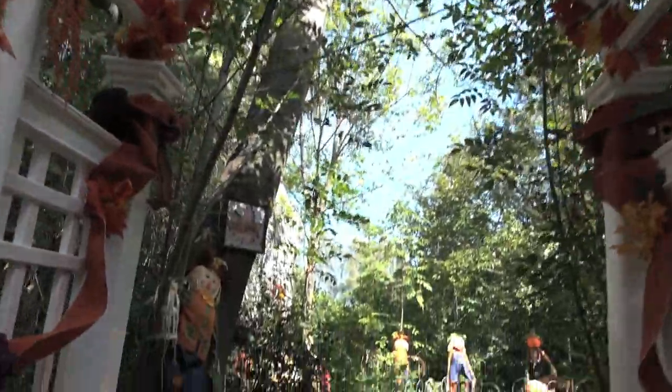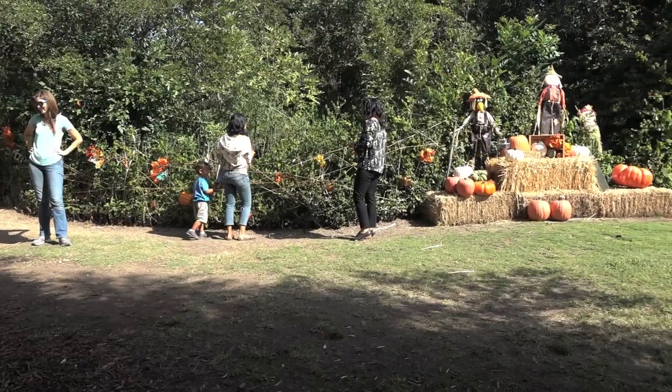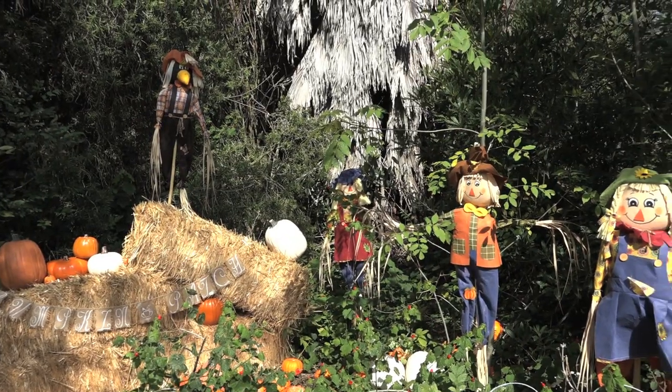This is our Great Pumpkin Hunt. It's our second annual time doing this, and we have created a hunt throughout the garden designed to get families out here moving, getting dirty in the garden, exploring. The big surprise at the end is they find the hidden secret pumpkin garden.